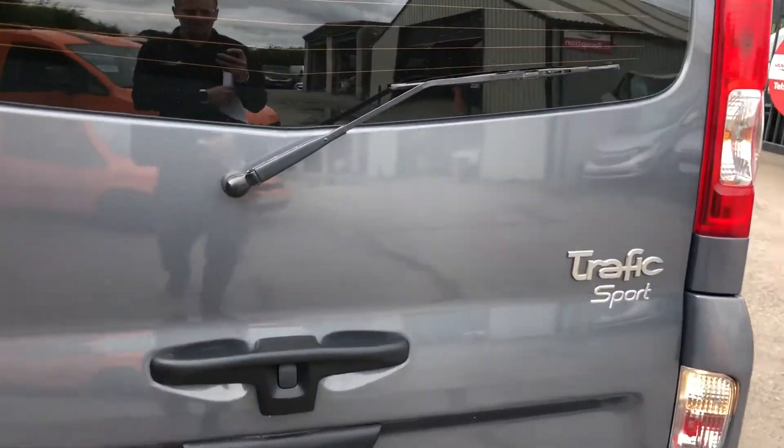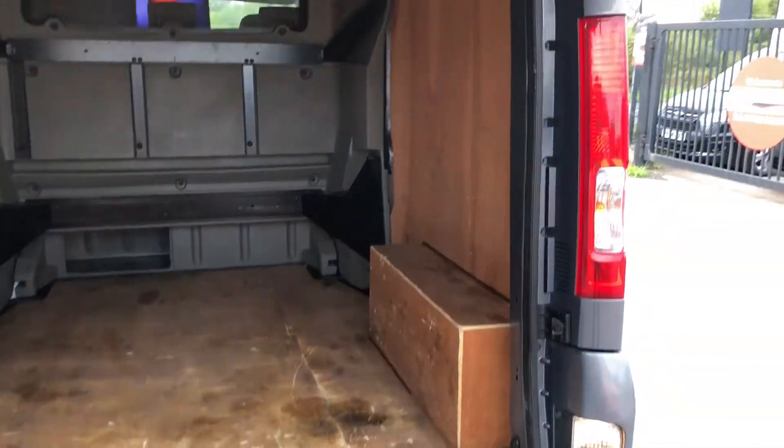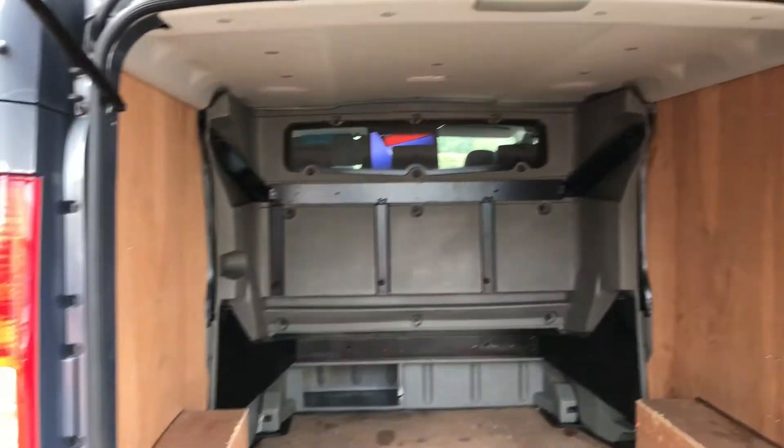If I show you inside the back, it's also got a reverse camera. Inside it's ply lined.